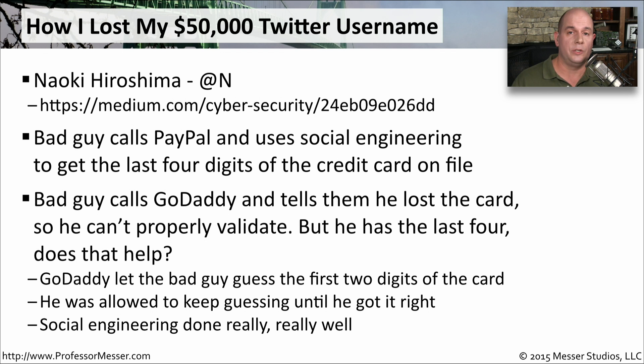The bad guys then called GoDaddy, which is where Naoki keeps all of his domains. They told GoDaddy they were Naoki and could confirm the last four digits of the credit card number. GoDaddy wanted some extra details — they wanted to know the first two numbers of the credit card — and the GoDaddy representative allowed the bad guys to go through a number of iterations until they got it correct. This was social engineering done very well. Once they confirmed their identity, they had access and control over all of his domains.